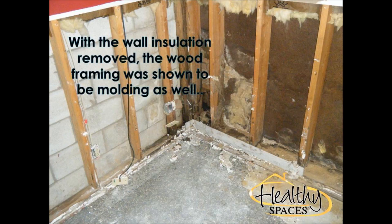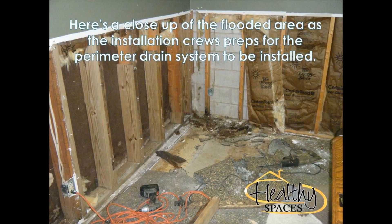Our project manager, Damon, came out and after obtaining permission to cut into the drywall, discovered mold growth and standing water in that corner. Upon examining the sump pit, Damon discovered the cause of the recent problems: no less than eight plastic Easter Eggs were present in the sump pump.